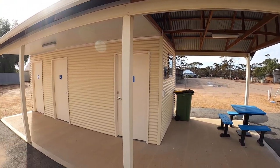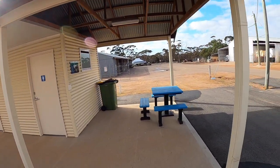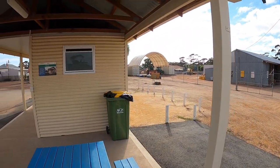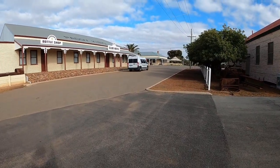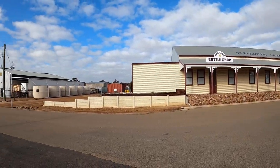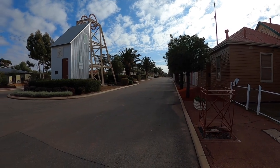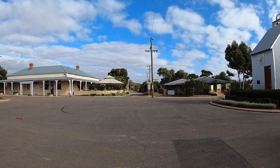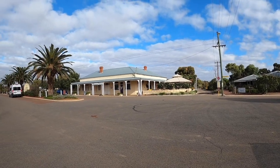Hello again. We're at the Westonia public conveniences where we've filled up with water from the tap just here, and now we're going to have a little look at the town. It's very neatly done. This is the main street — Wolfram Street. I like the town name and the street names because they all have a mining context, and this is so neatly done.